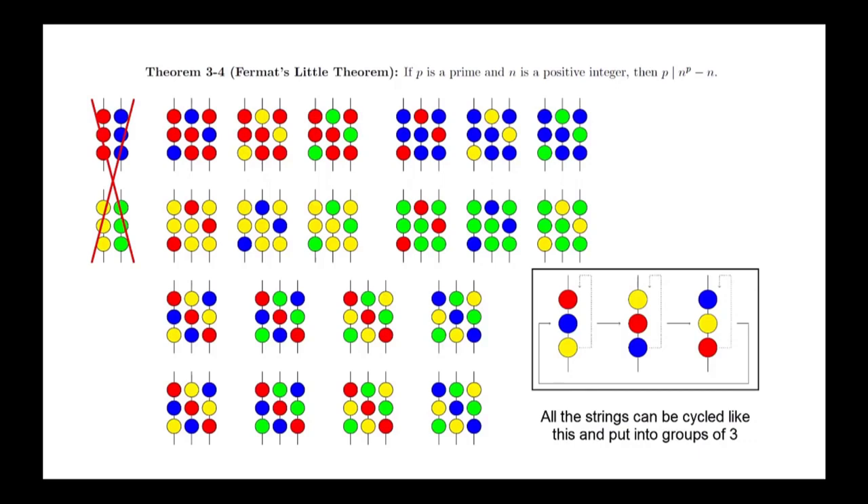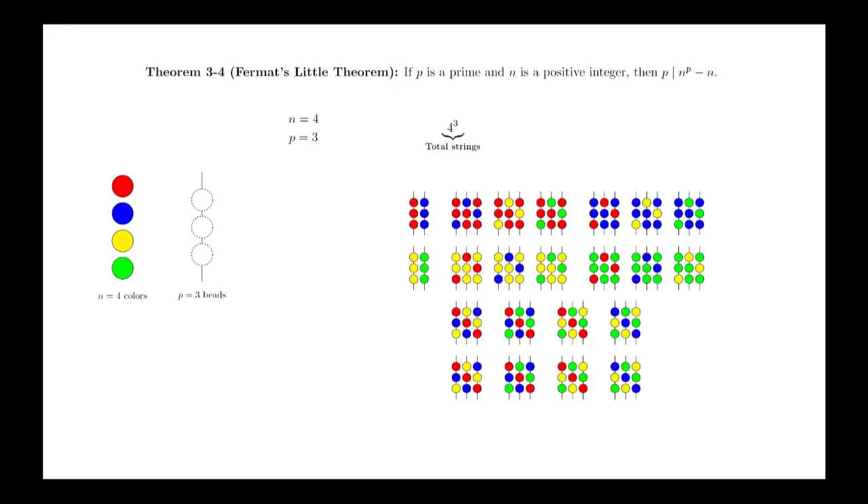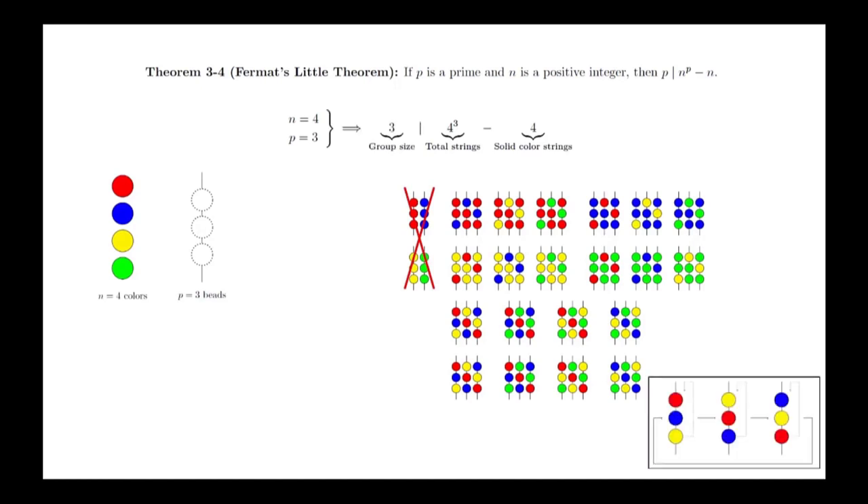This fact shows that 3 must divide the number of strings that remain after removing the solid-color strings. Let's review the major steps: we started with n equals 4 colors and strings of length p equals 3, giving 4 cubed or 64 total strings. We removed the 4 single-color strings. The remaining strings can be put into groups of 3, so 3 must divide the remaining number. If we think about this proof, there's nothing special about the number of colors — we could have had 5 colors and the logic would not have changed, meaning the proof is independent of the value of n. We do need to think about the value p and why it's important that p is prime for this proof to work — we'll discuss it further in class.